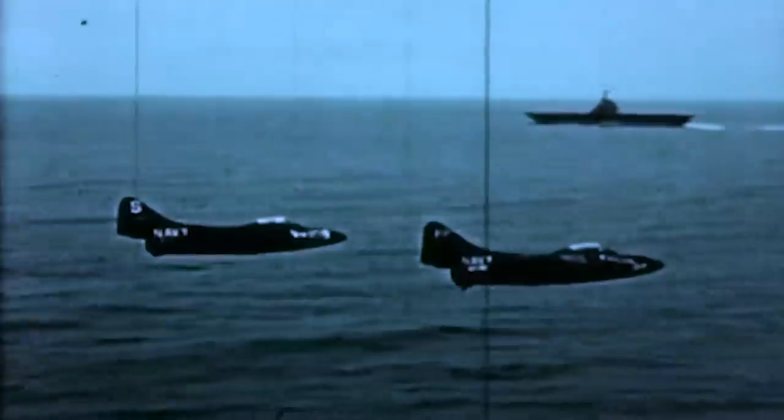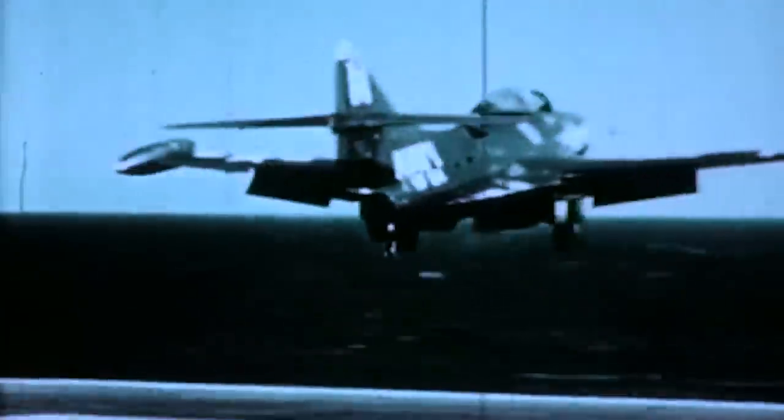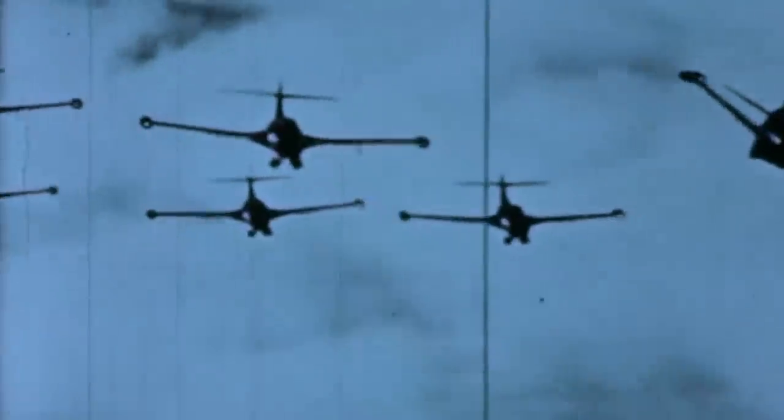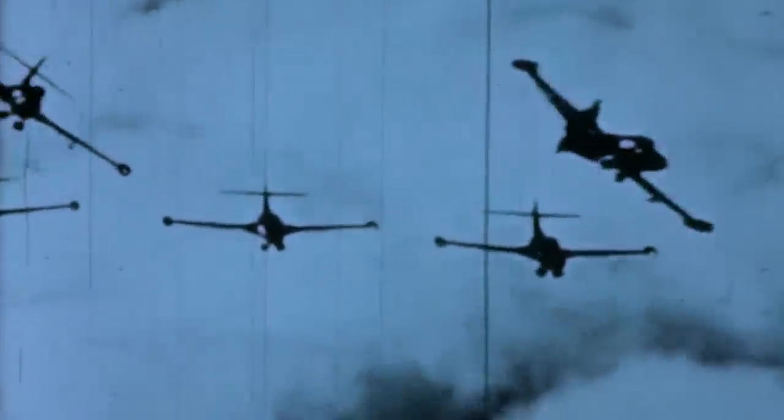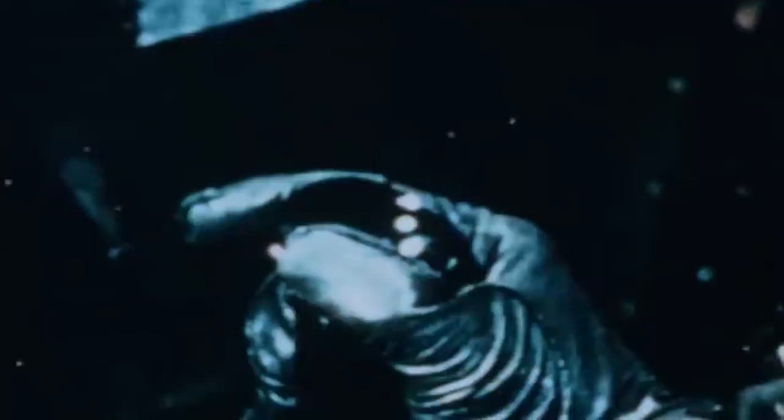The first Navy Panther squadrons arrived in Korea before May 1950. These were the VF-51 and VF-52 Knight Riders. The Marines would follow up in December 1950 with the arrival of the VMF-311 Tomcats. The Grumman F9F Panther would perform more than 78,000 sorties during the Forgotten War. The F9F-2, -3, and -5 variants of the Panther would be used throughout the war, fighting alongside the USAF's F-86 Sabre Jets, Douglas AD Skyraiders, and Vought F-4U Corsairs.